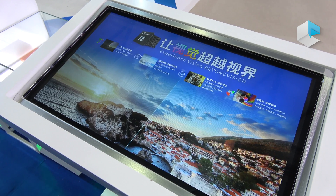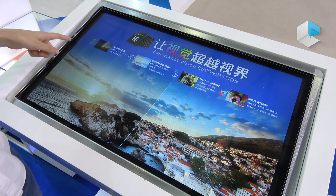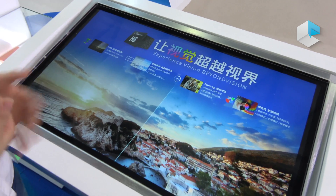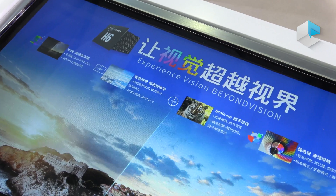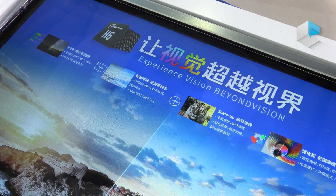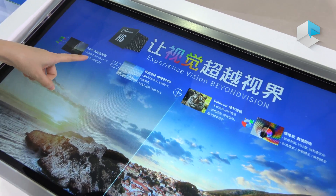I would like to introduce more features about those four processors. For H6, the picture quality is really good. It provides a fully 4K HDR solution. It can support HDR 10-bit.